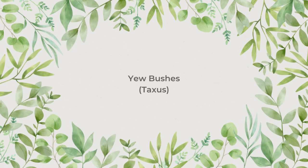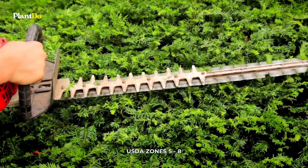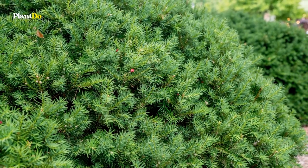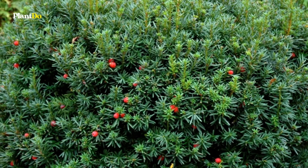Number 6: Yew Bushes. Among needle-bearing evergreens, yew bushes are perhaps the most classic hedge plants. They are popular partly because they tolerate shade. While some yews grow tall enough to serve as privacy screens, yews are slow growers.